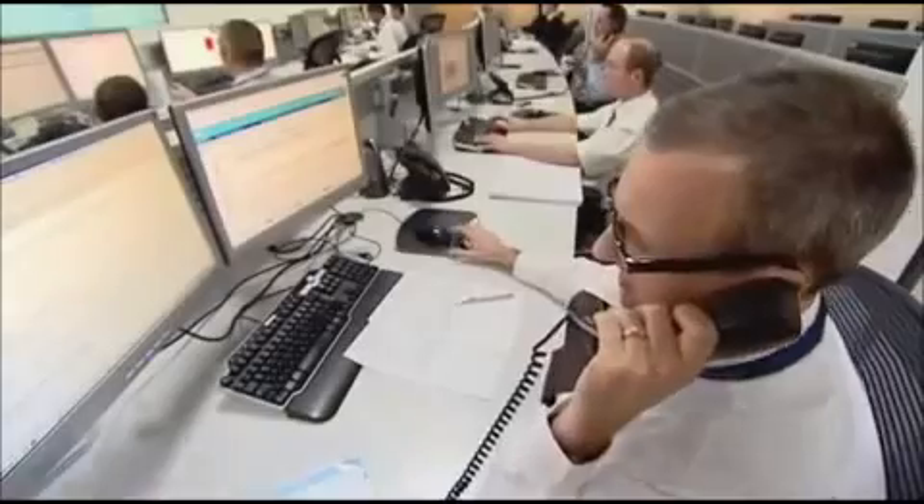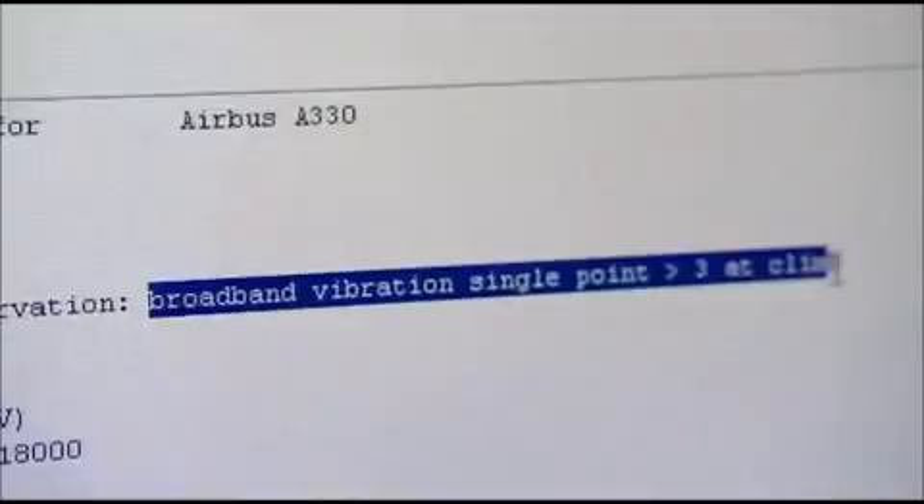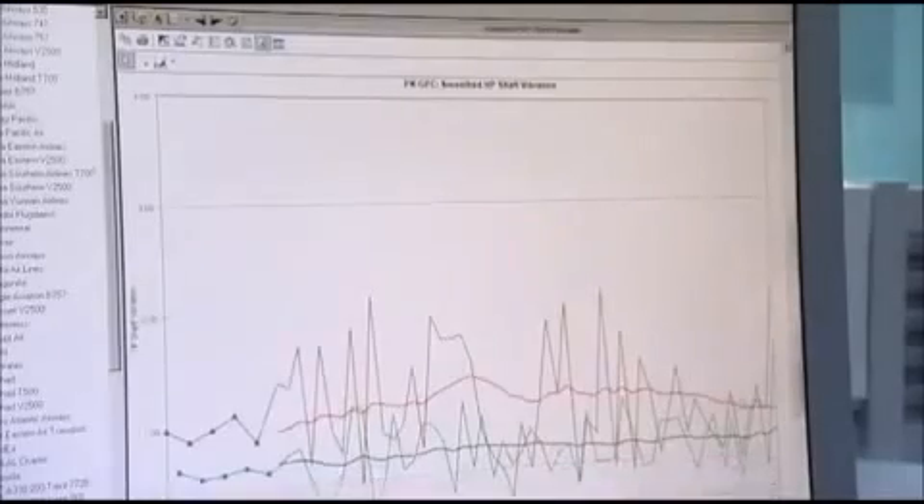All the help desk engineers are experienced enough to solve any problem that might crop up. I worked with Rolls-Royce engines hands-on, mainly in the Royal Navy, for 13 years. And they're just a phone call away from maintenance crews at key airports around the globe.